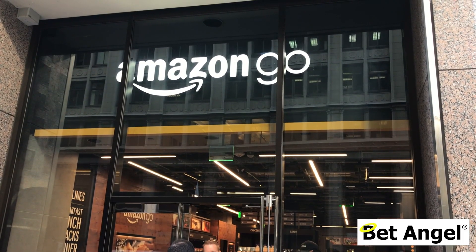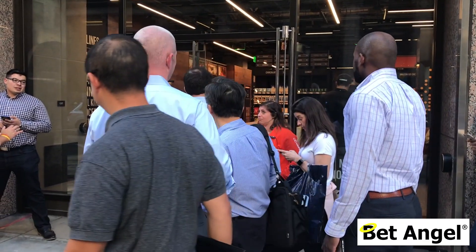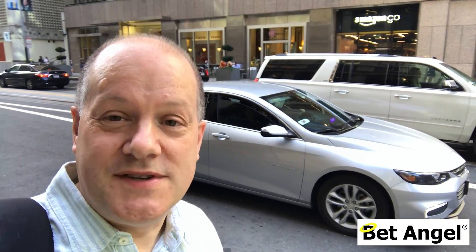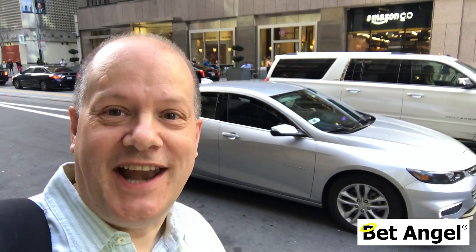I'm currently in the financial district in downtown San Francisco and Amazon have opened a new store here. The concept is that you can actually just go into the store, take what you want and leave, and it gets billed to you automatically — you don't need to scan or use a cashier. So let's go and check it out.